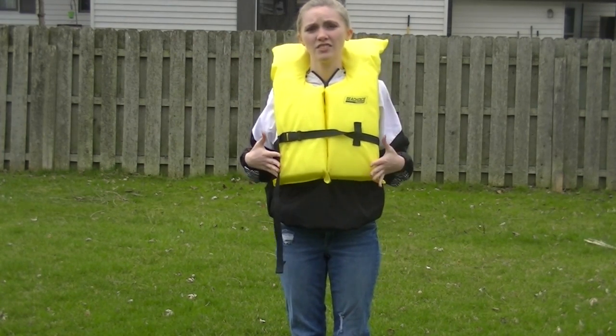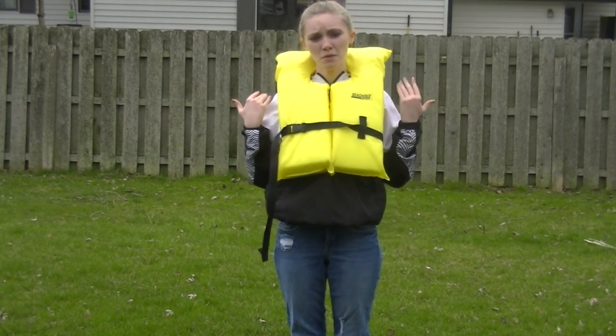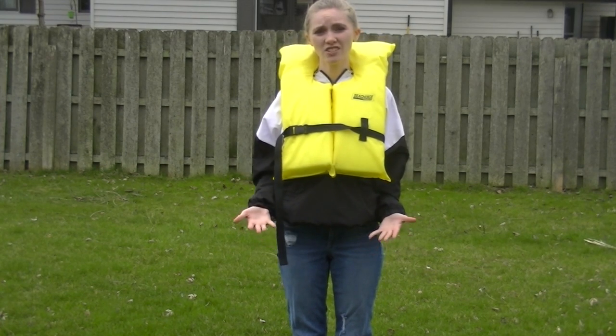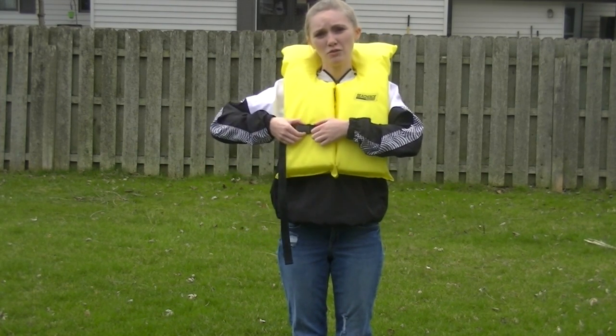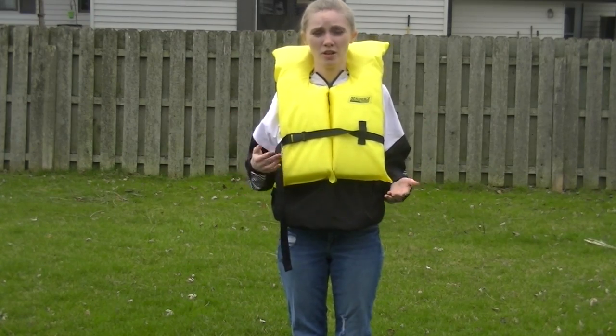This is an adult size life jacket — this would fit me. There are two other sizes: child and youth, and most of you guys would be wearing those ones. So make sure you get an adult to help you figure out which life jacket you need to wear, because if you're not wearing the right size life jacket then you're going to do more harm than good. So we just learned about 'don't just pack it, wear your life jacket' and 'reach but don't go.'